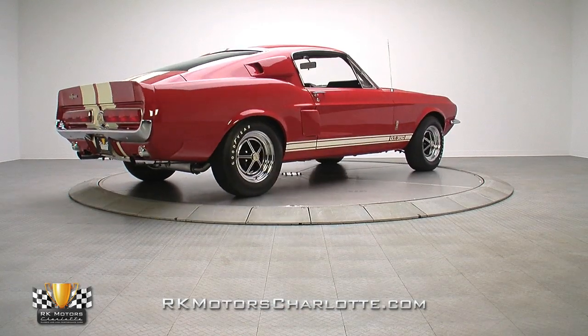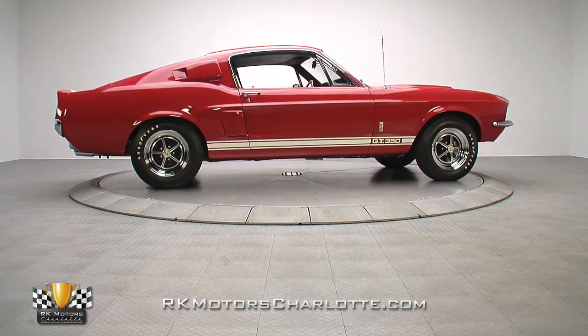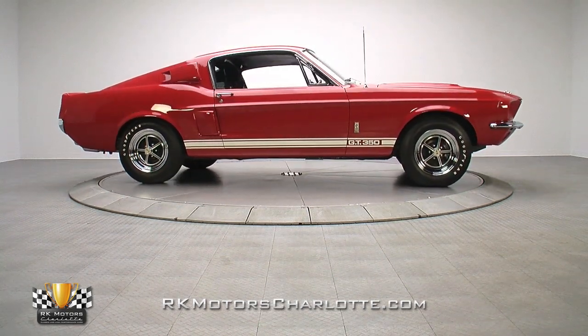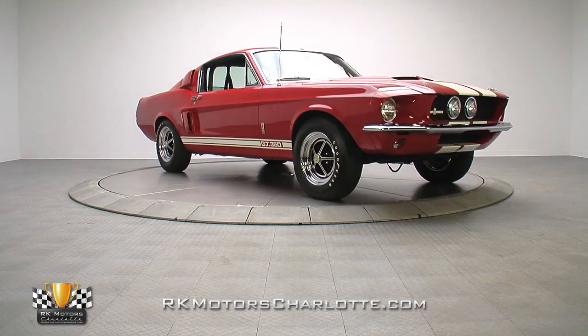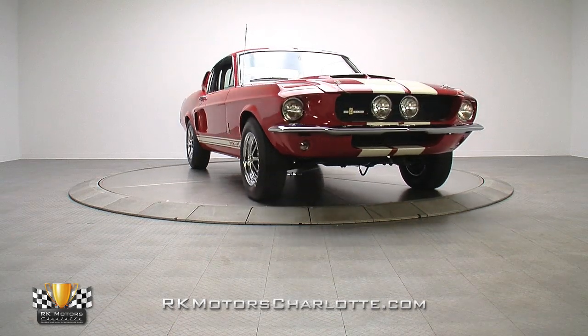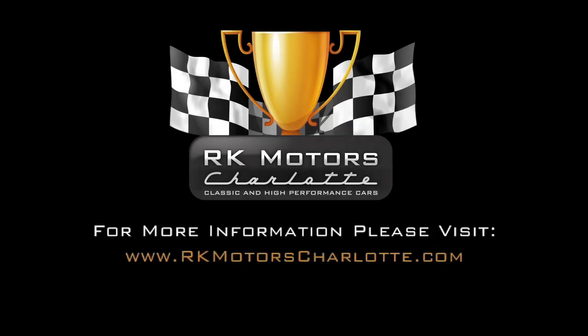This professionally restored GT350 is a documented, fully sorted classic which drives and sounds every bit as good as it looks. If you're looking for your next blue oval blue chip investment, don't miss this opportunity. For more information, call, click, or visit rkmotorscharlotte.com.